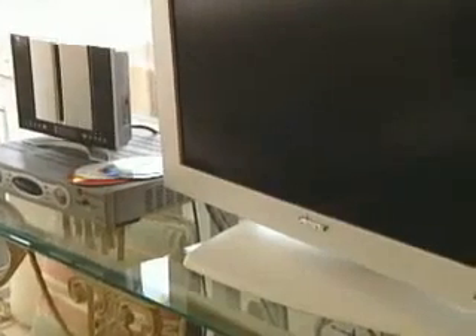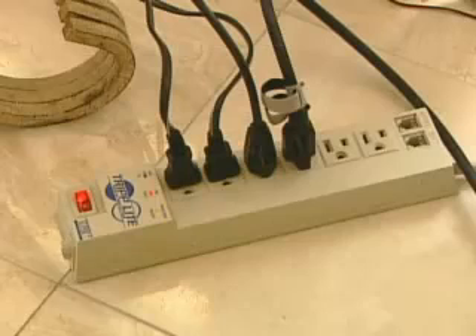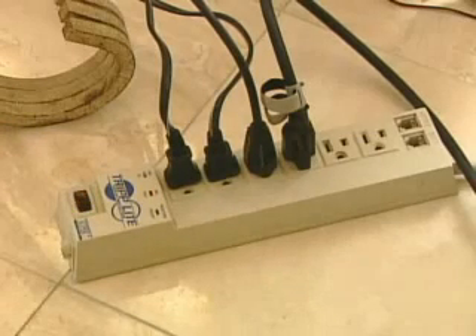Another place to save? Stuff like your stereo, TV, and other electronics could be costing you money even when they're off. You think they're off, but they're not. Your recorder, your DVD player, anything that has a remote control is on all the time. Solution: when you're not using this stuff, turn them off at a power strip.